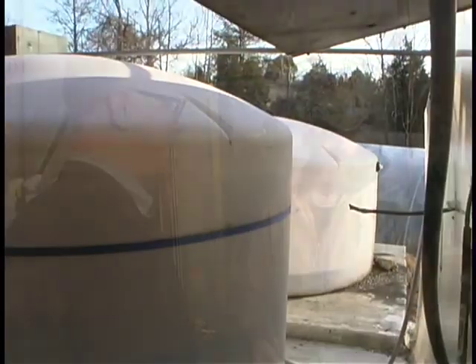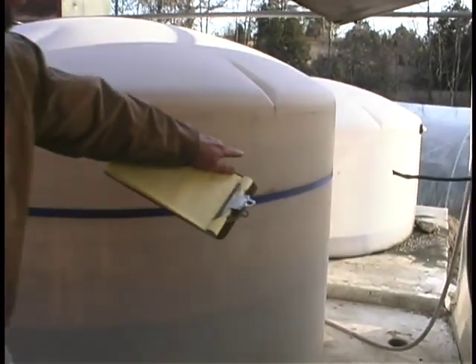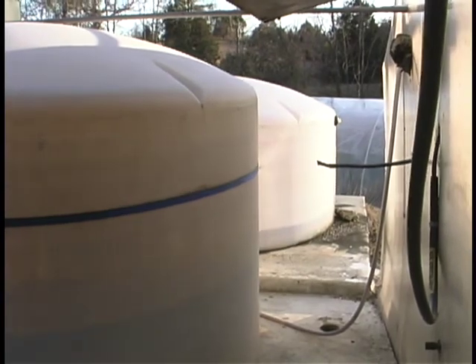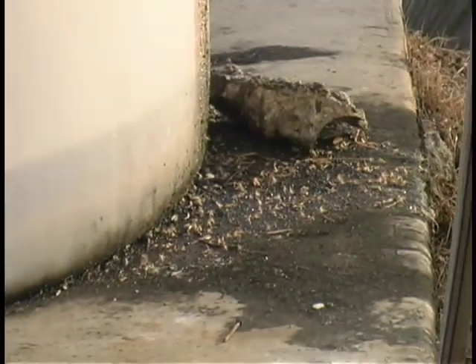We do our own biodiesel out here. There's a fair amount of work involved — it dissolves certain hoses, lifts rust out of the tank, so we carry tools and spare filters in the trucks that run on biodiesel. You'll often have to stop because you can't go more than 30 miles an hour — the filter's clogged. The vegetable oil turns almost to varnish when it oxidizes, and when it burns it clogs the heaters.